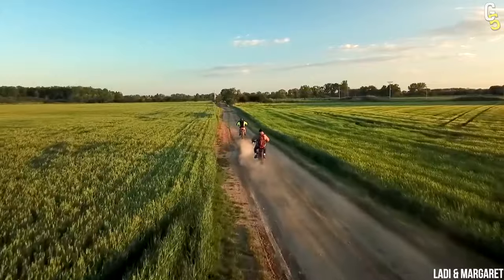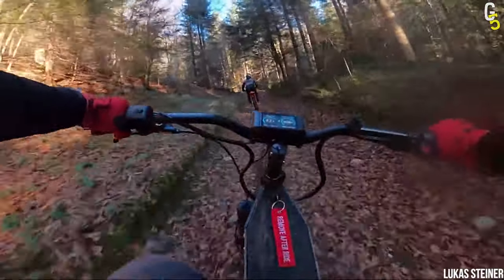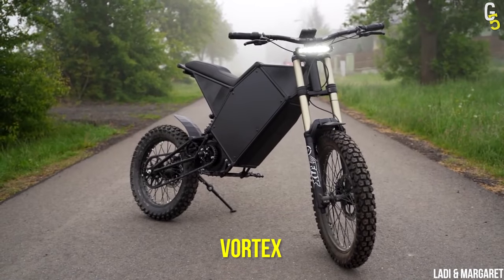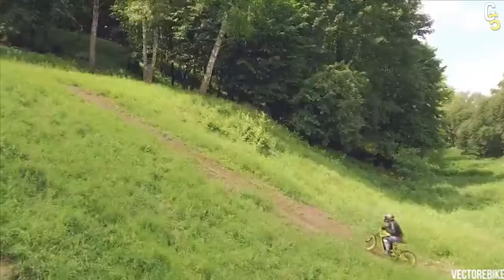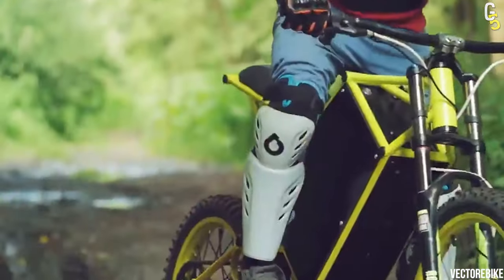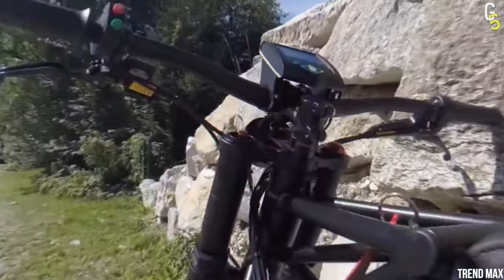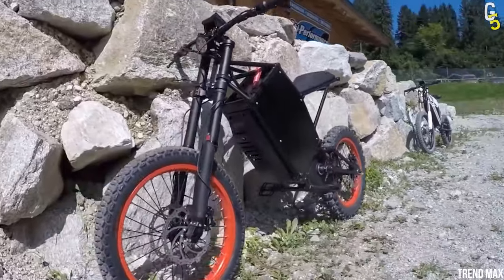Munich-based company Vector e-bikes is known for producing and selling some of the fastest electric bikes in Europe. Vortex is their fastest and most powerful vehicle, designed for mountain trails and forest rides, even when carrying a 330-pound load. The bike can handle any terrain, including rocks and slopes, thanks to its high-grade steel frame chassis and rear swing arm.